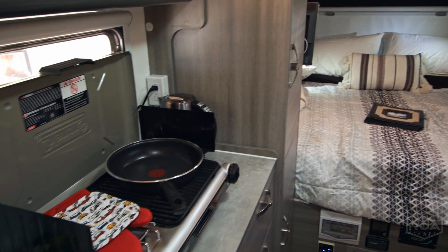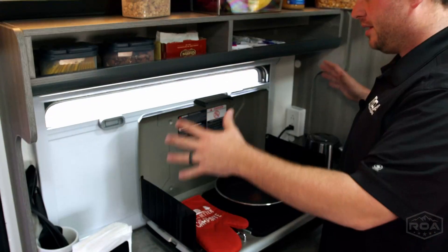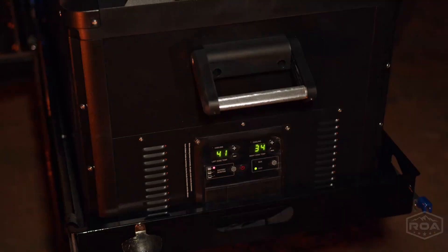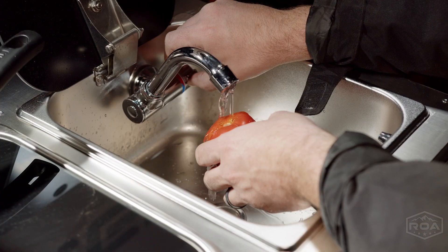One of the things I wanted to talk about today was just a little kitchen segment. Right here, this unit has a full outside kitchen — fridge, hot and cold sink, and grill.